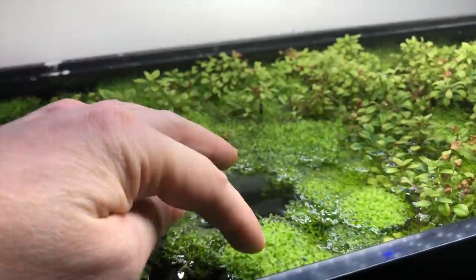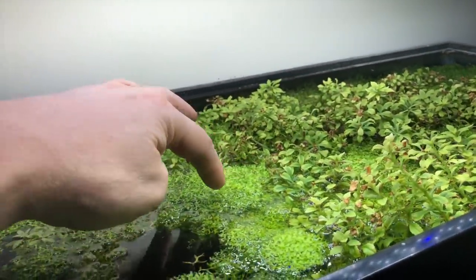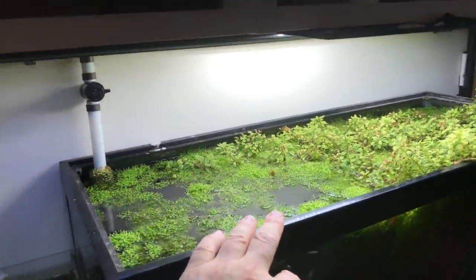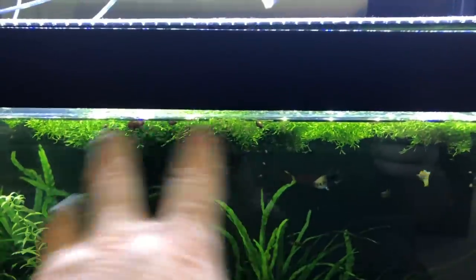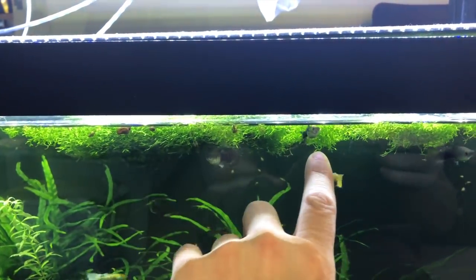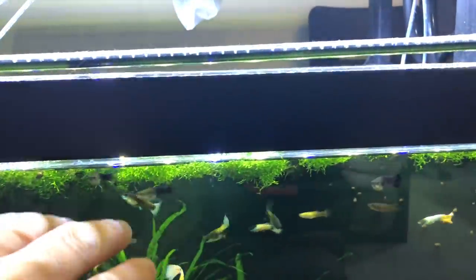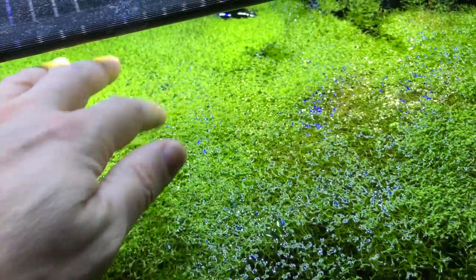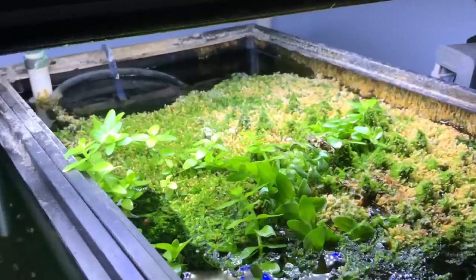Back to this plant — this is Riccia, crystal wort. Really cool — you can make marshes out of it, you can plant plants in it. No CO2, no airlines — really easy to grow plant. It doesn't get real thick, but if you were to put CO2 in it, it'll bulk up and get bubbles all over it — that's why they call it crystal wort. When it pearls with CO2 it looks like there's tons and tons of crystals everywhere. Really cool plant — Riccia fluitans.